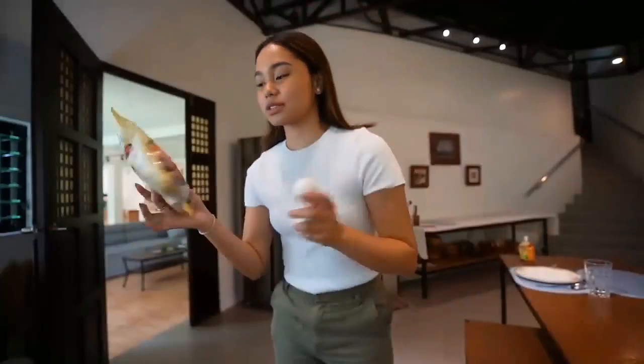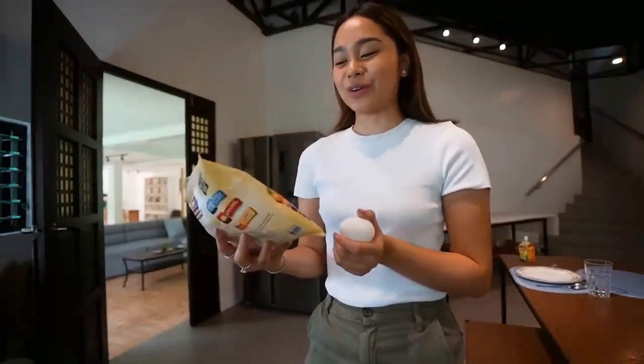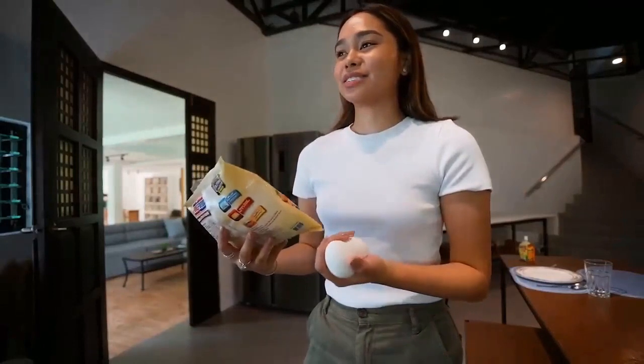I'll be preparing my own breakfast for today. I still crave nuggets because I don't really have a meal plan. What I do is I just make a shake in the morning and then I try my best to eat. For breakfast, I'll be having egg and nuggets. This is my favorite combo aside from Spam and egg.